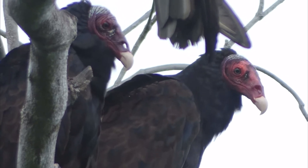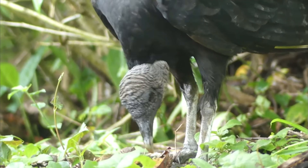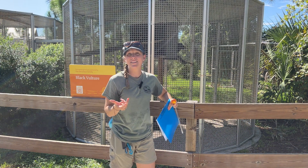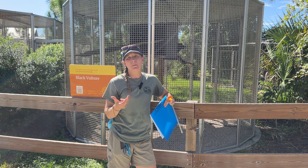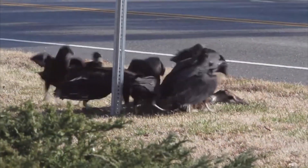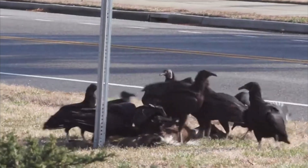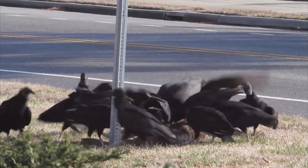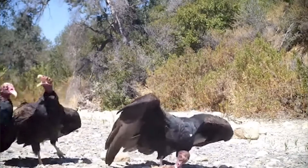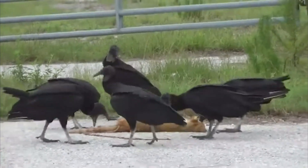Vultures are really an interesting animal. They don't have any feathers on their head, and that's actually to maintain cleanliness. They're eating dead animals — we call dead animals carrion, and sometimes we refer to these animals as scavengers. They're going to find a dead animal and stick their head inside of it, so in order to maintain their feather quality and stay clean, they just have skin on their head, which is easier to clean than feathers.